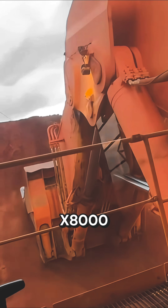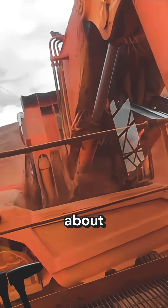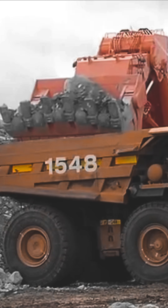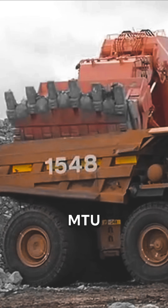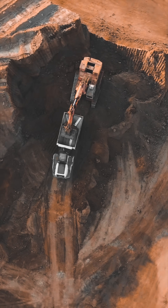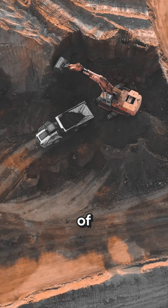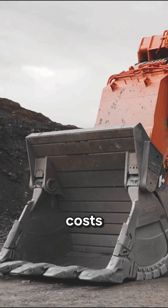The Hitachi EX-8000 runs thanks to two Cummins engines that develop a total of just about 4,000 horsepower. The brand also offers an MTU option which shares the same specs as the Cummins engines. The gigantic machine was developed as a response to the growing size of dump trucks designed to reduce costs at mine.